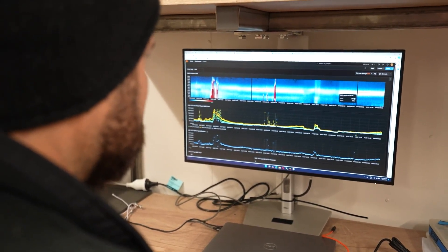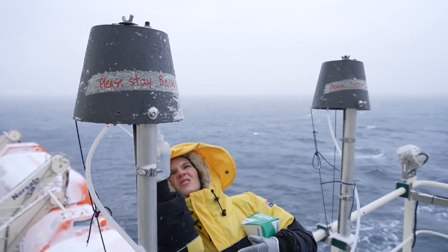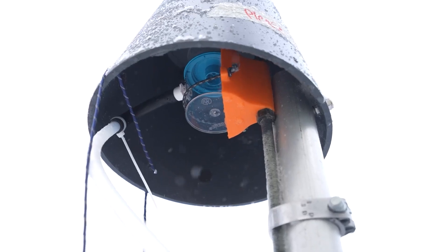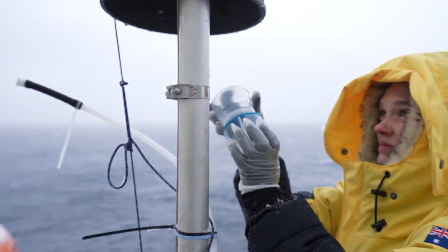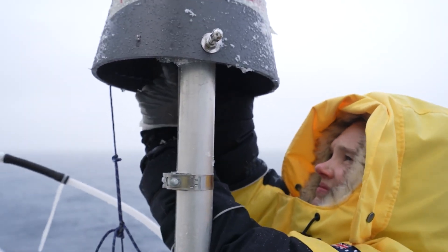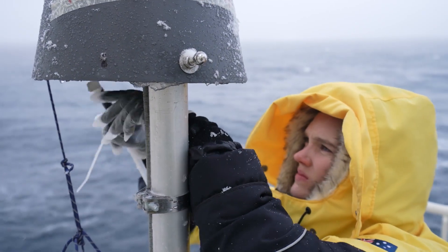I personally am using filter samples. I have these towers on deck nine that run continuously — they each have different filters in them. One is to sample for ice-nucleating particles and the other is to sample for the DNA of the ice-nucleating particles, and I will take those filter samples back to Colorado State and run them on our instruments in the lab.